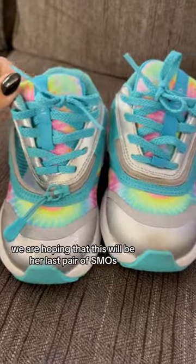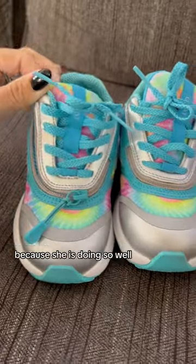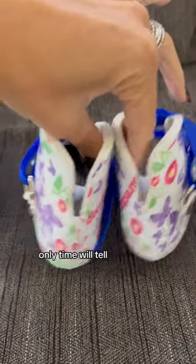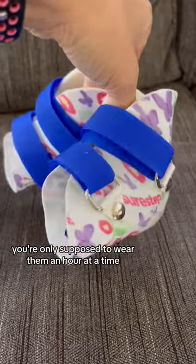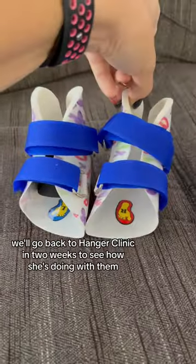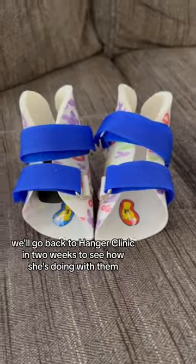We are hoping that this will be her last pair of SMOs because she is doing so well, but we will see — only time will tell. When you get your SMOs you are only supposed to wear them an hour at a time. Each day she will wear them more and more. We will go back to Hanger Clinic in two weeks to see how she is doing with them.